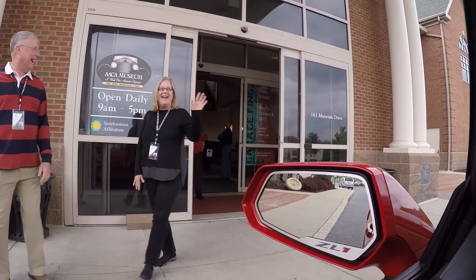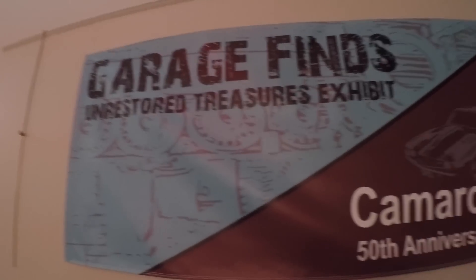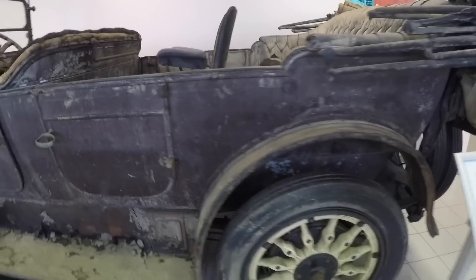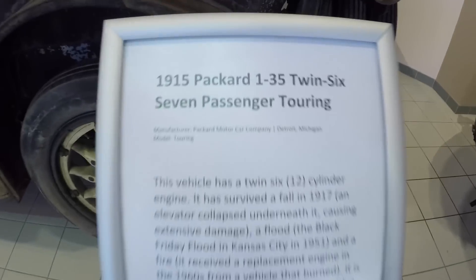What's going on guys? So most of you already know that 2017 marks the 50th anniversary of the Chevy Camaro, and I actually got to celebrate that at the Antique Automobile Club of America Museum, also known as the AACA Museum in Hershey, Pennsylvania. I was invited to a preview party for their new exhibits this summer, one of which being the 50th anniversary of the Camaro and also Firebird, as well as their rare garage finds exhibit.